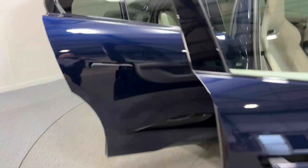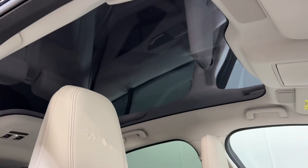Moving round into the interior, obviously we have privacy glass and that all-important panoramic glass roof.